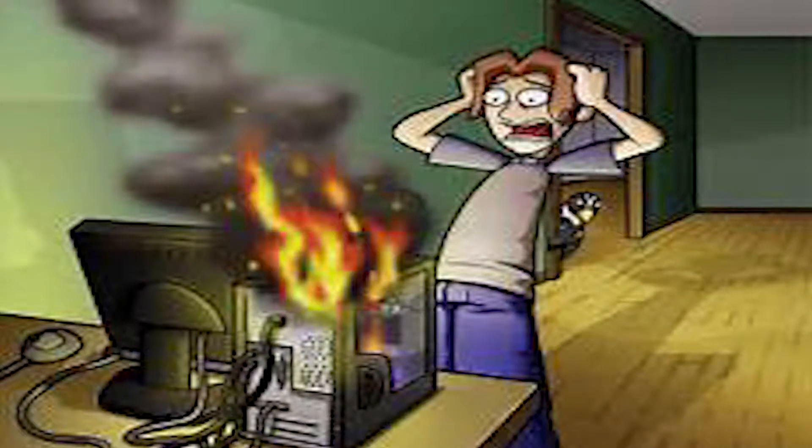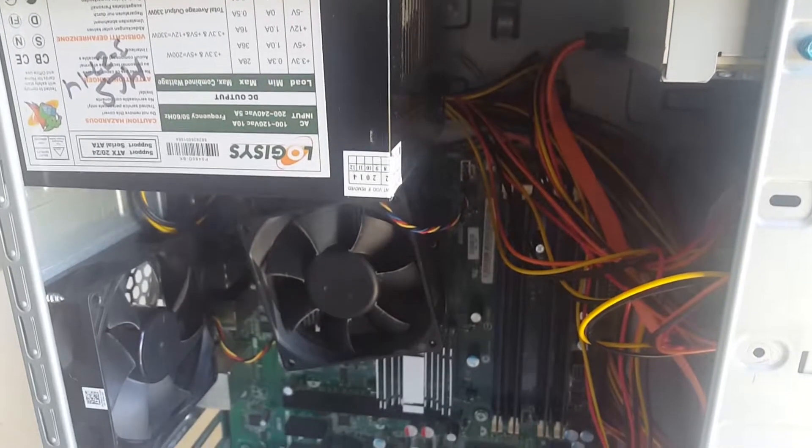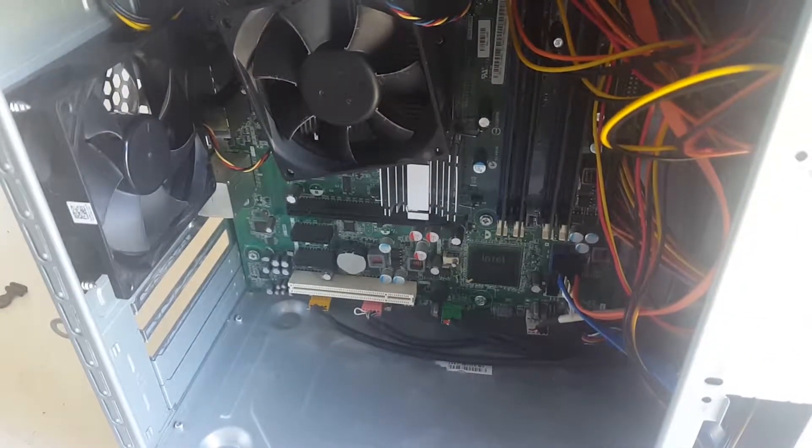Well, besides this computer being a fire hazard, I was kinda curious to see if these graphics were capable of running any modern games. I think it is pretty obvious this won't be running any AAA games at all, but maybe it has a chance to shine in some lighter titles. I don't know — let's find out.